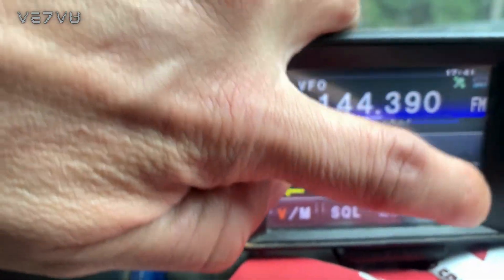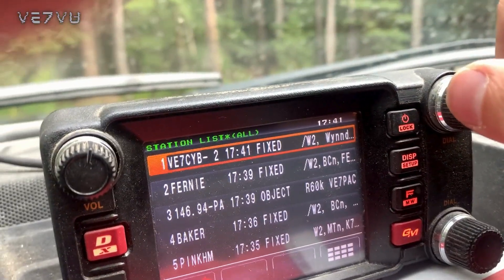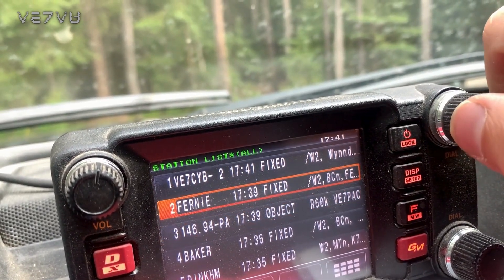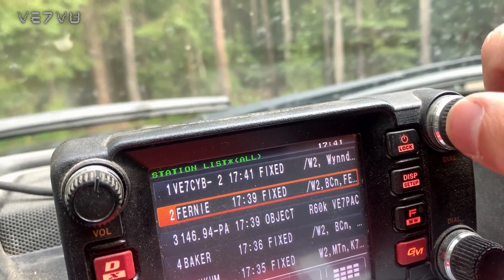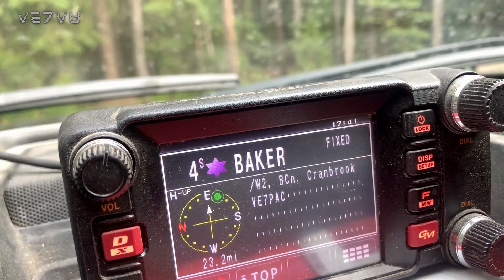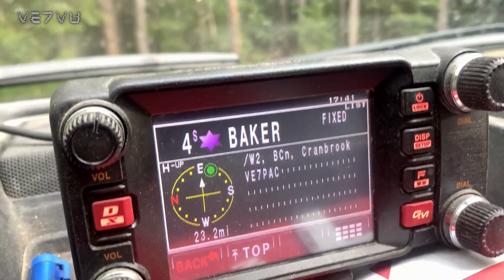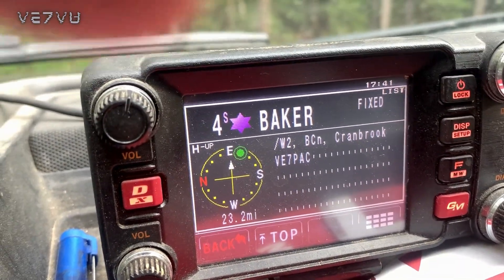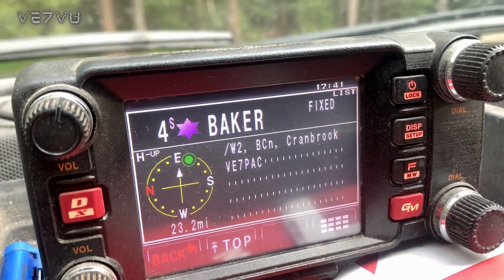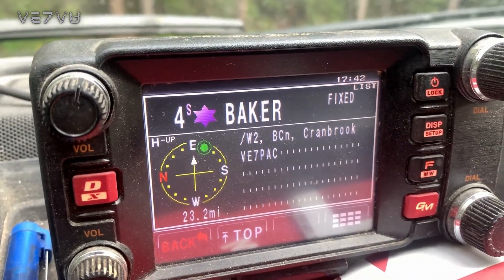The station list shows the closest station to me at the top. These are different call signs — VE7CYB, Fernie's a digipeater. If you click on them, it gives you information: you can see it's to the east of me, 23.2 miles away. That could be your friend out there with his call sign — you can see how far away and what his position is. This radio could also be connected to a computer or laptop in your vehicle for real-time mapping, but this is already built right into the radio.